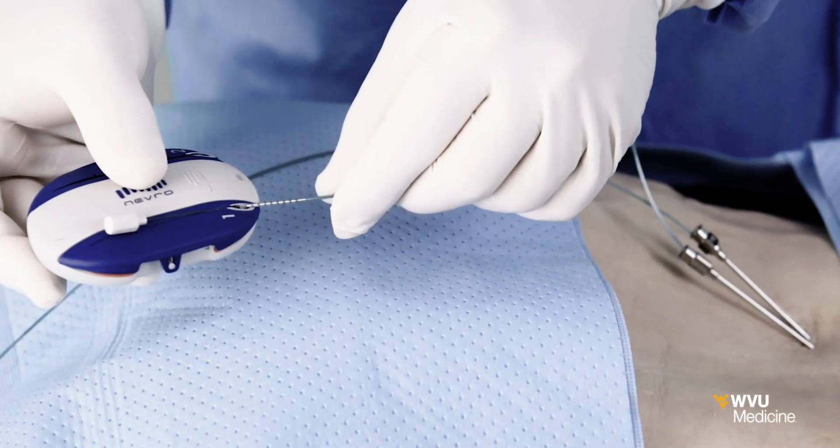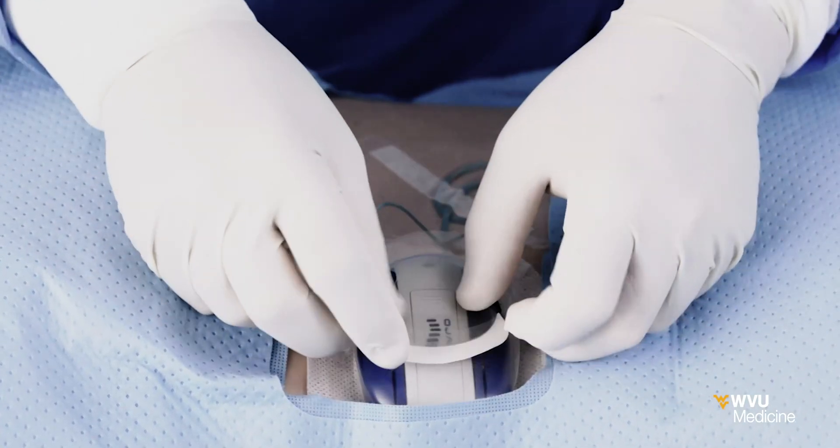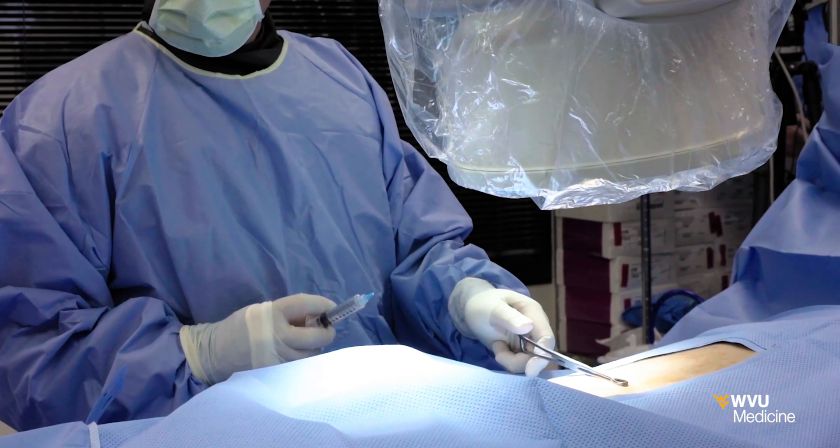This company believes so much in this technology that they went out and did the science necessary to get FDA approval for this. Patients can try out HFX for PDN through a temporary one-week trial before having the device implanted in a same-day outpatient procedure.